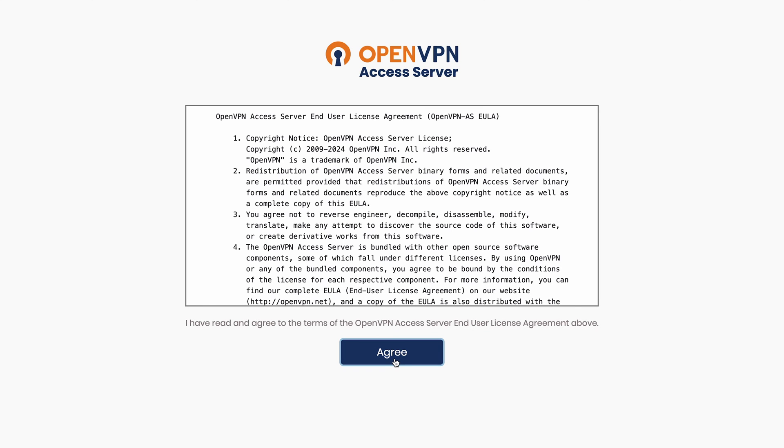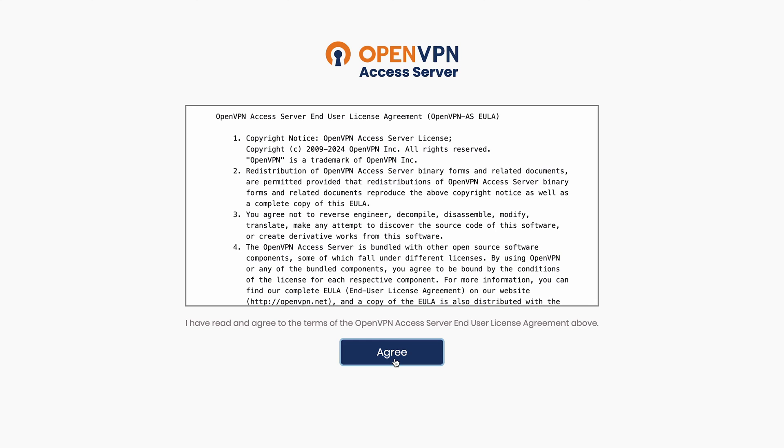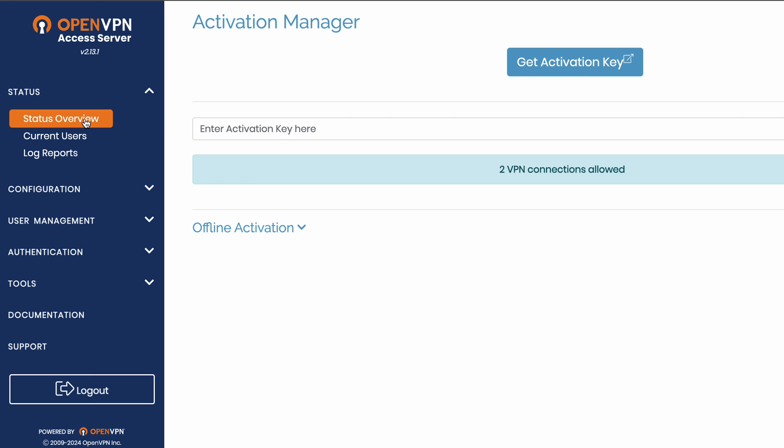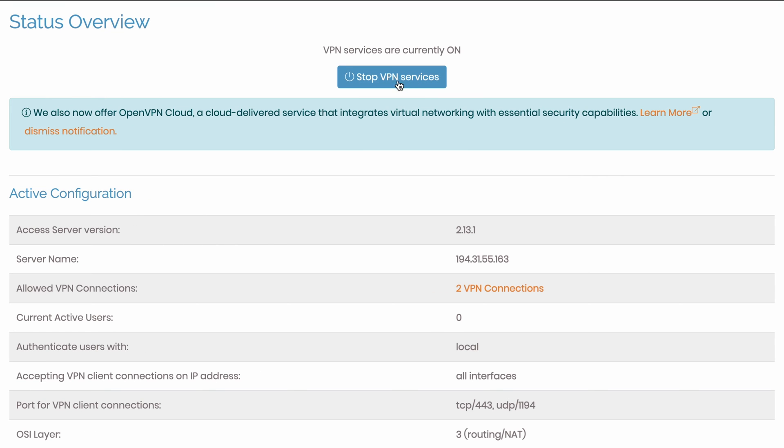Once logged in, you'll see a Terms and Conditions page. Read it through and press Agree to proceed. Next, you'll see the OpenVPN configuration details and the server status. Click the button on the admin panel until the VPN service status shows as on. If it's already on, leave it as it is. Once that's done, we're off to the next step.